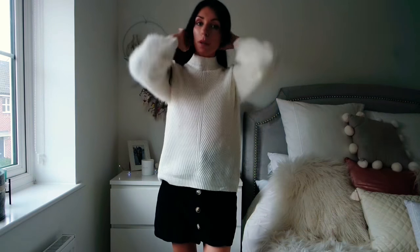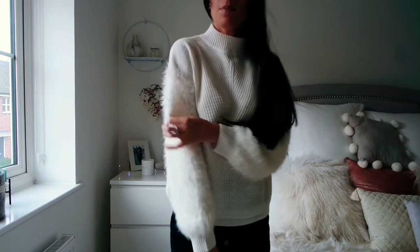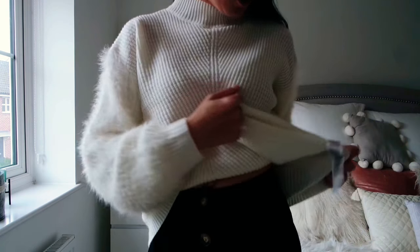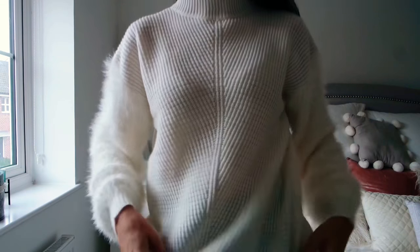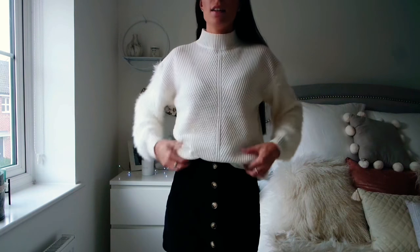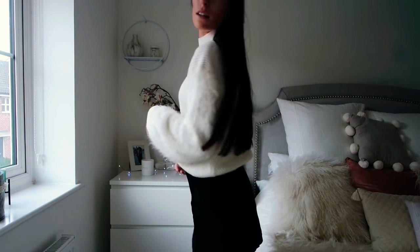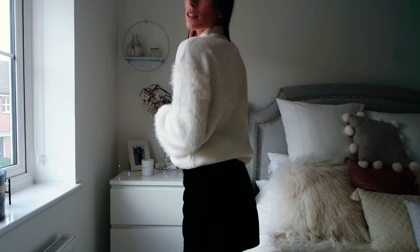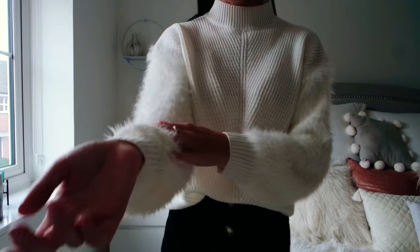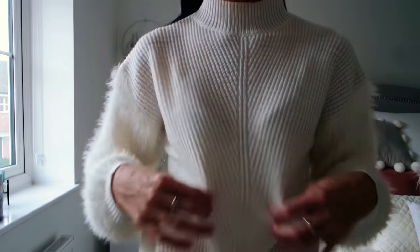And I also got this jumper, which I absolutely love. I think this was about £13 and I got it in a size 8, extra small. It's quite long but I've just been wearing it tucked in, turned over a little bit — I just thought it looks super cute. I really love this, especially for autumn and winter. It's not too thick but you could put a t-shirt on underneath.